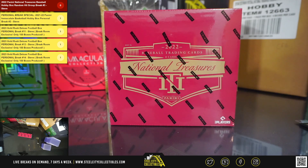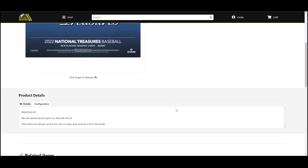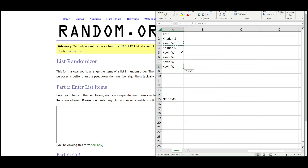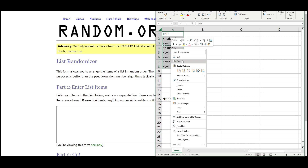Our next break is the 2022 Panini National Treasures Baseball Hobby Box Random Hit Group Break number three. We'll randomize the spots five times, then the hits five times, and pair those two lists up so that every spot gets a hit in the break. Going over to random.org, and there are the eight names.